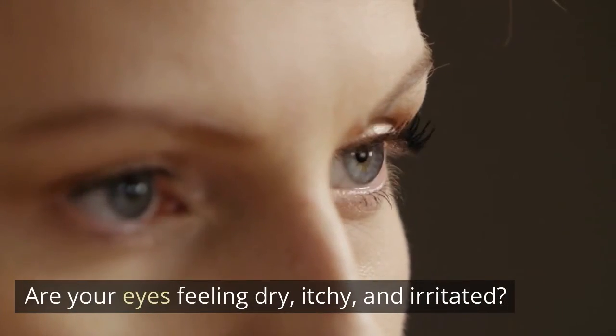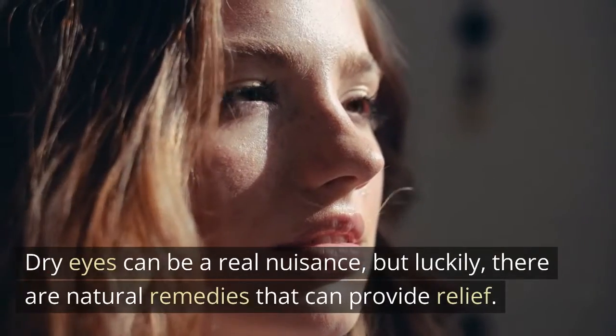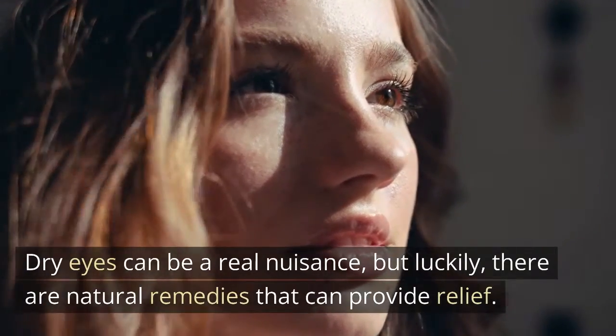Are your eyes feeling dry, itchy, and irritated? Dry eyes can be a real nuisance, but luckily there are natural remedies that can provide relief.